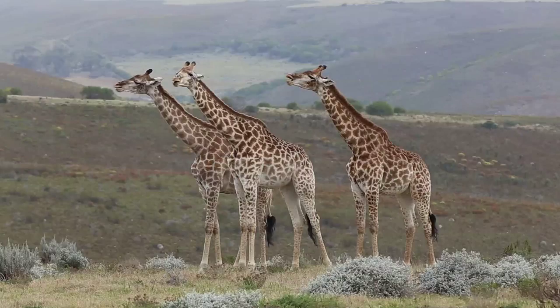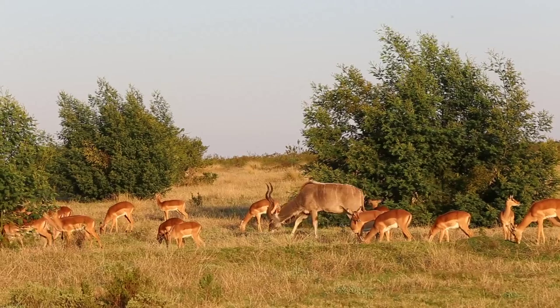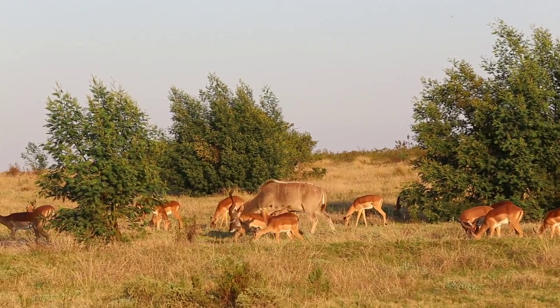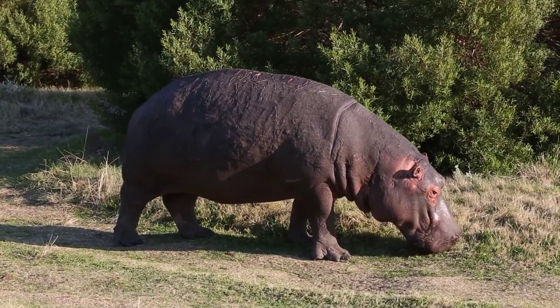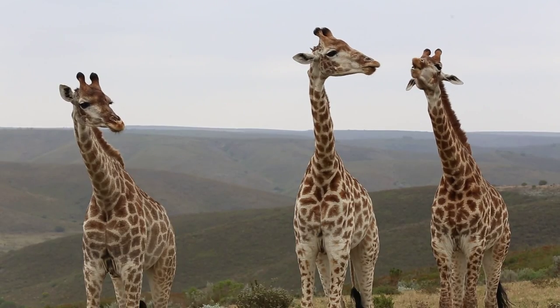Some of the animals and vegetation have been introduced, but some of them were already here, because this game reserve was a cattle farm before. Then they converted it to a game reserve, and some of the animals were on the farm already, then they introduced some more animals as well.